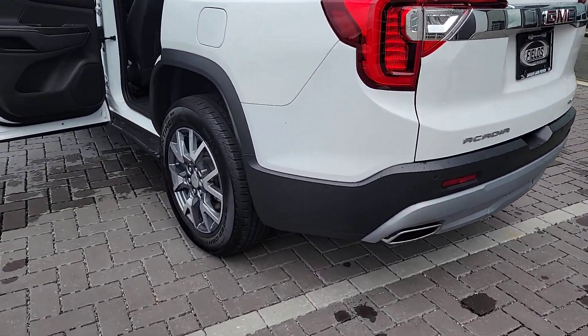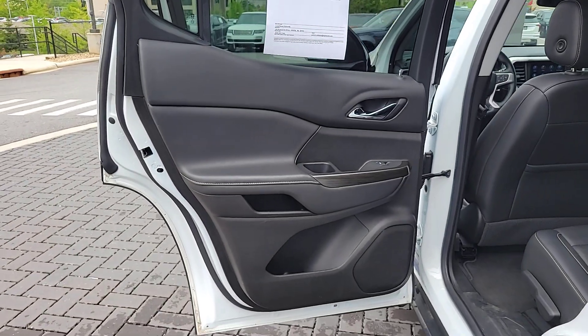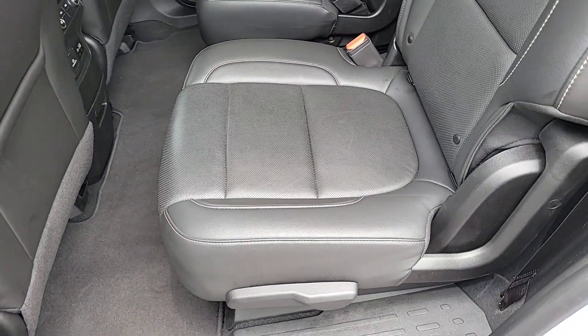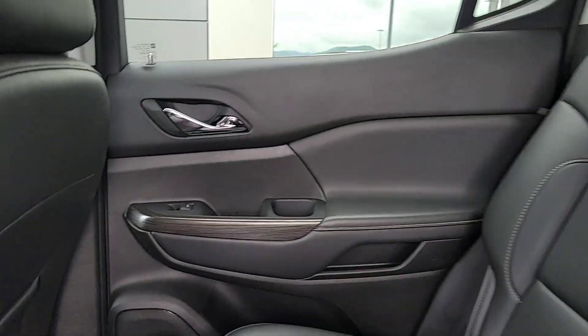Take a closer look at this handsome GMC Acadia, the safety-minded family hauler that offers the space and amenities you need to make every excursion relaxing and enjoyable. The following are some of this vehicle's highlighted options.